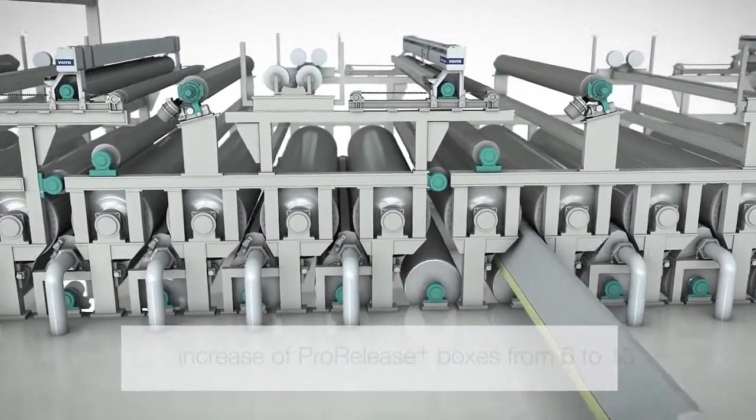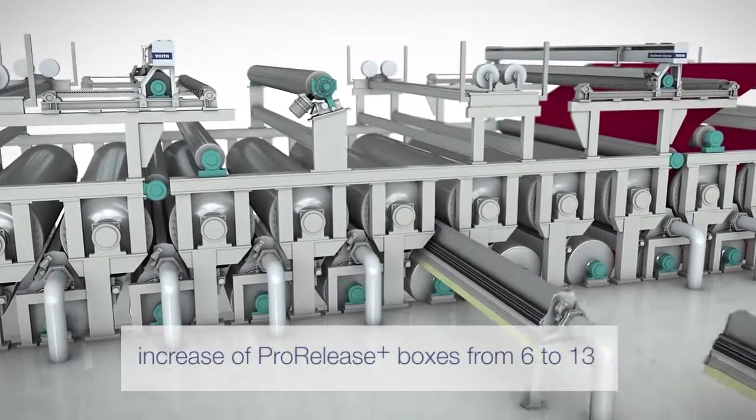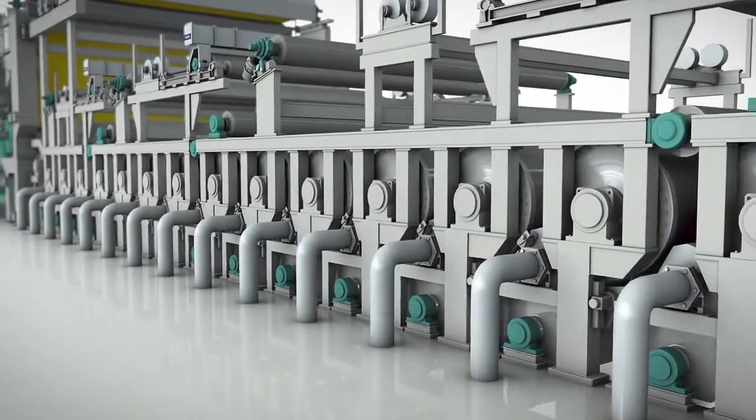The existing boxes were reinstalled in the space behind that, achieving an increase from six ProRelease Plus boxes to 13. As a result, the web stabilization was significantly increased.